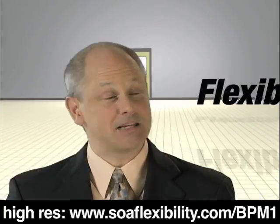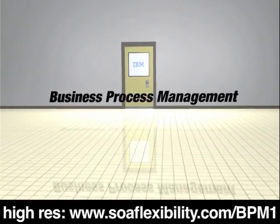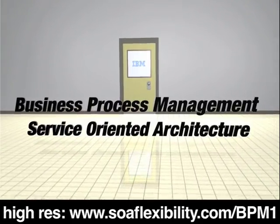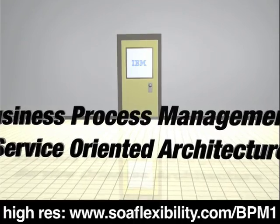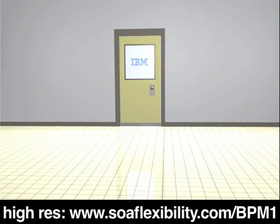Before I go, I'd like to thank you for your time today and ask you to remember one final thought. Business is more competitive than ever, and it takes flexibility to stay in the game. A BPM solution from IBM based on a service-oriented architecture can not only keep you in the game, but offers the flexibility you need to compete, win, and outlast your competition. You've taken the first step by watching this demo.